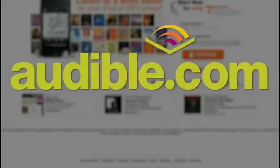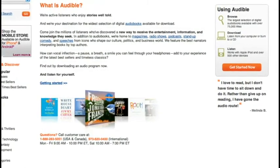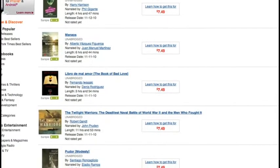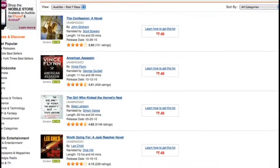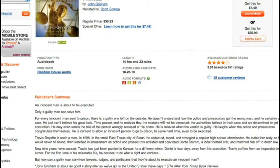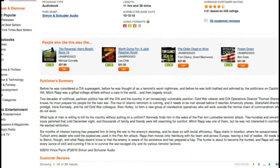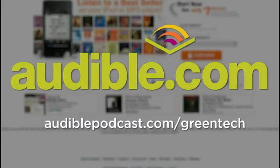We want to take a quick break to thank our sponsors. This episode is brought to you by Audible.com, a leading provider of audiobooks with more than 75,000 downloadable titles across fiction, nonfiction, and periodicals. For listeners of Green Tech Today, Audible is offering a free audiobook to try out the service. Go to audiblepodcast.com/greentech, pick a book, download it, and get started. It's great to listen while walking — engaging your brain as you're active, especially out in nature. Go to audiblepodcast.com/greentech.